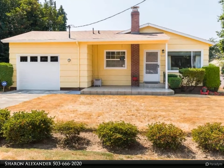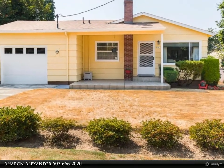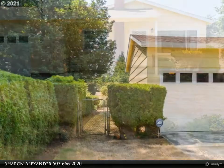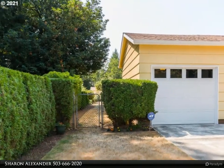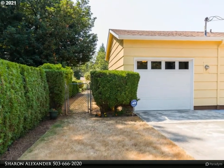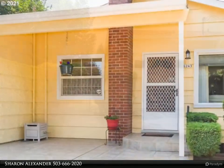This RE/MAX Equity Group property video is presented by Sharon Alexander. Beautiful mid-century home with a great floor plan — three bedrooms on the main floor with hardwood flooring. Nice dining room flows into a spacious kitchen with lots of storage.